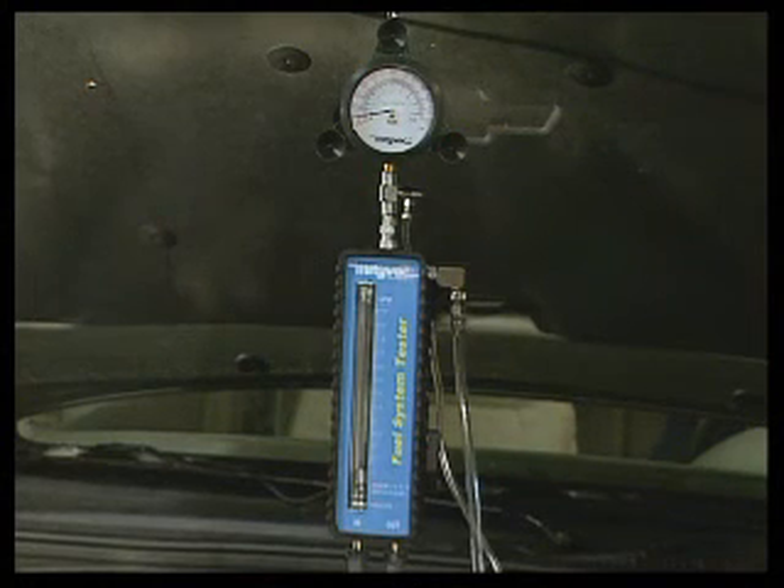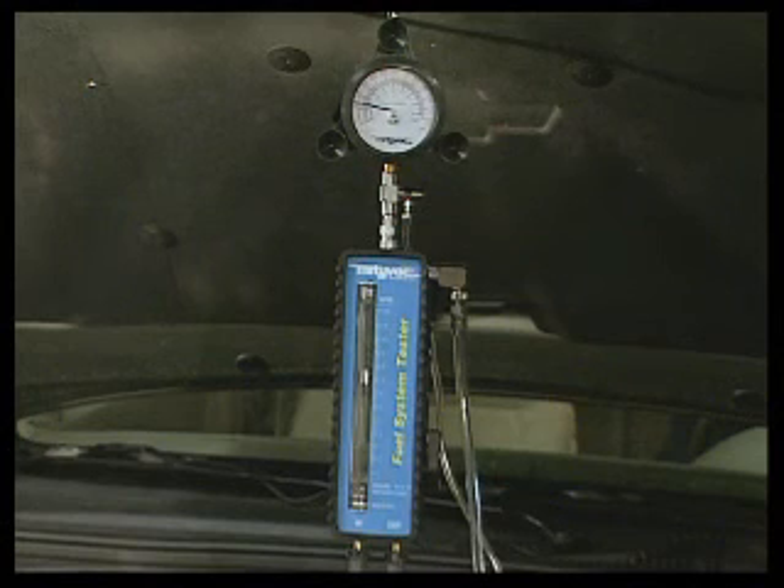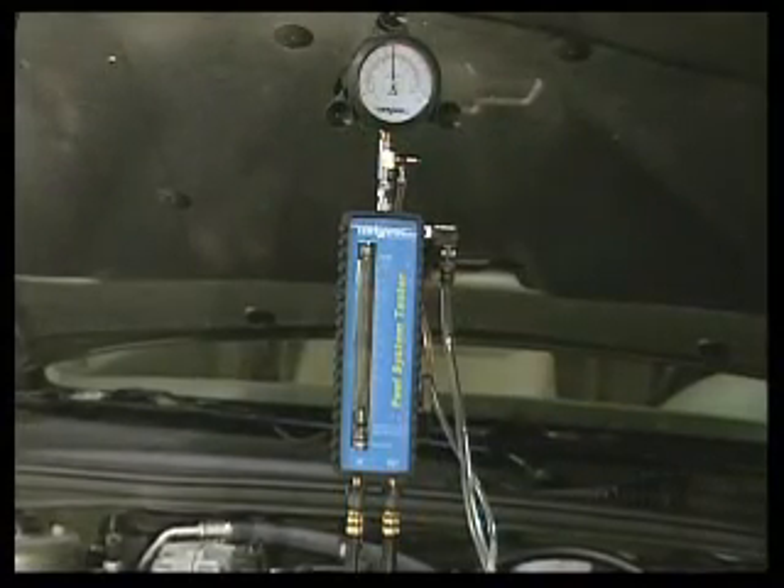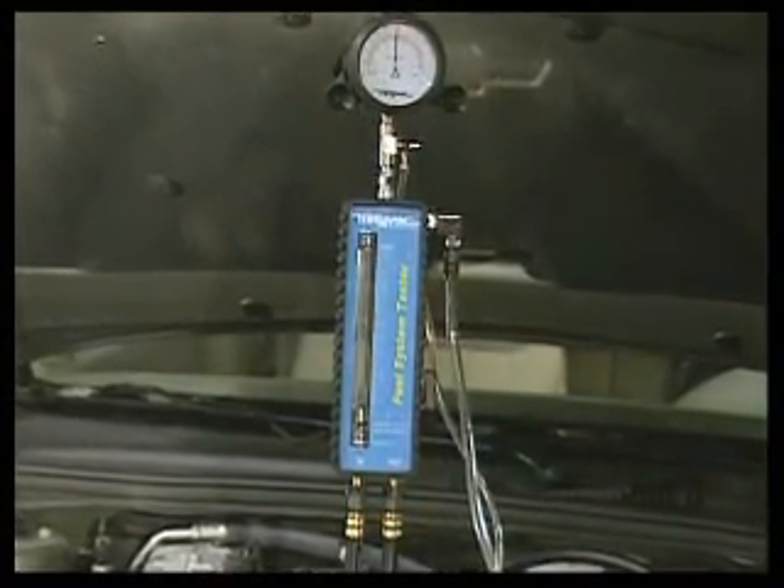Ensure all connections are tight, and then prime the tester by turning the ignition key on and off three or four times without actually starting the car. This will turn the fuel pump on and allow the tester to fill with fuel. Once the tester is primed, start the engine and allow it to idle.